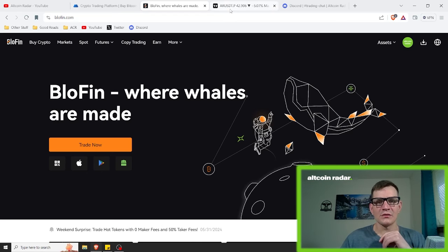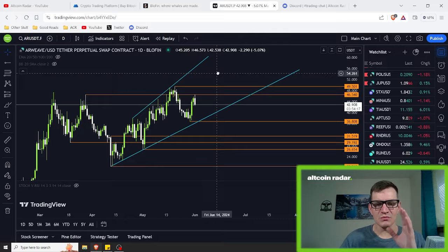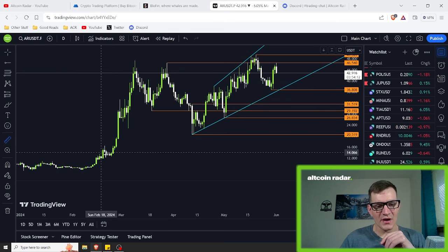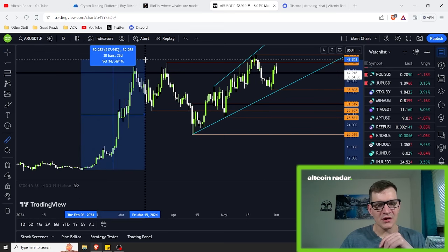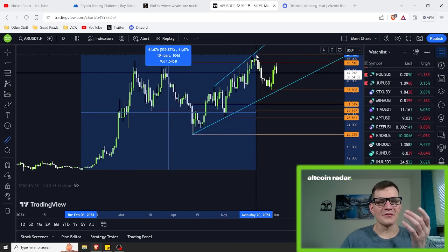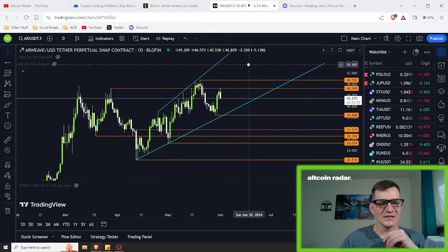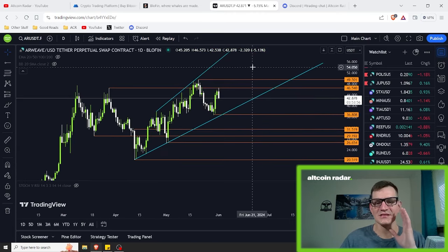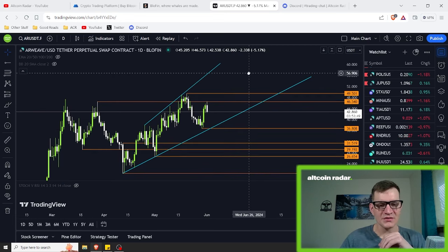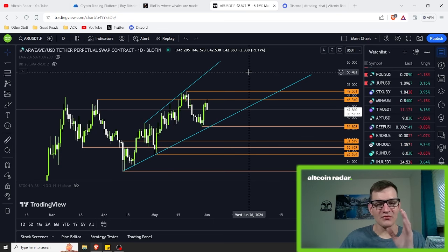Let's go ahead and take a look at Arweave on the daily chart. As we can clearly see, Arweave has been doing absolutely phenomenal. Just from the bottom here, it has gone up over 500% in just a little over three months, which is insanely good. I personally wasn't in this one for the long term, but it is very nice to see reputable coins like this performing extremely well.